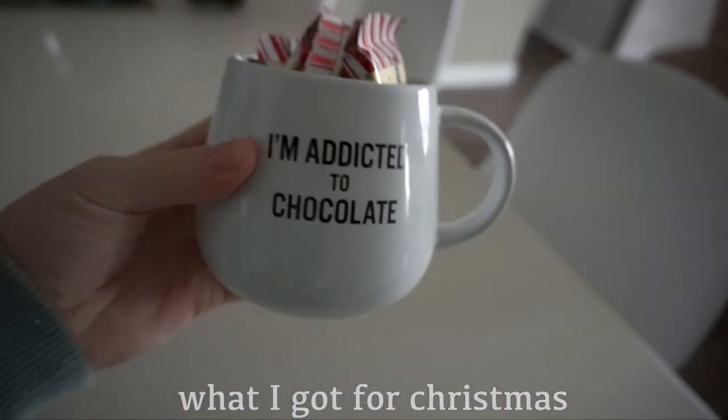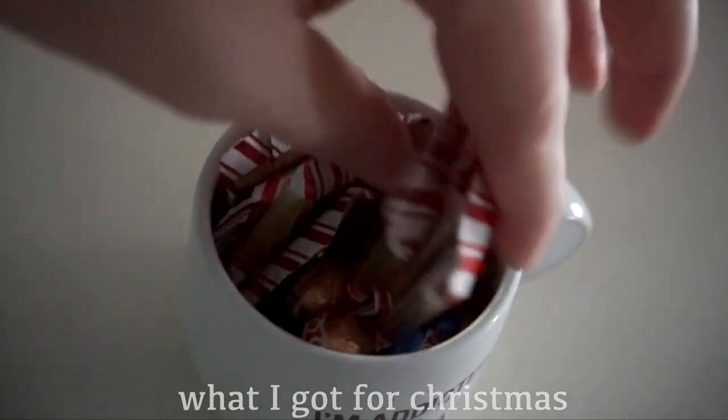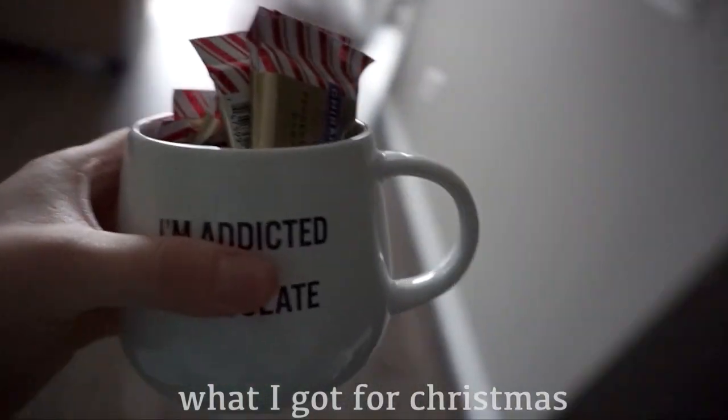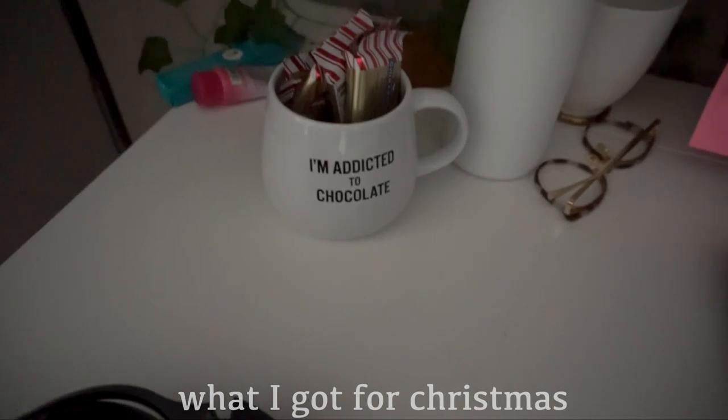And then of course this camera. Something I already put out was this mug that says 'I'm addicted to chocolate' — I actually put the chocolate I got for Christmas in it as well, and it's gonna sit on my desk for a bit until I finish the chocolate, and then I will start drinking coffee out of it.